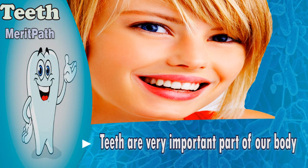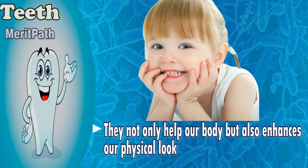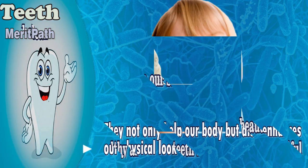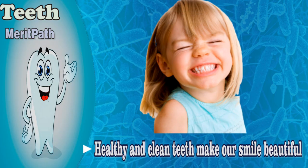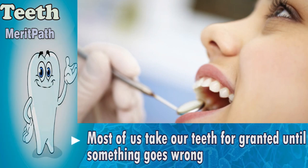Teeth are a very important part of our body. They help us to bite and chew the food we eat. They not only help our body but also enhance our physical look. Healthy and clean teeth make us smile beautifully. Most of us take our teeth for granted until something goes wrong.